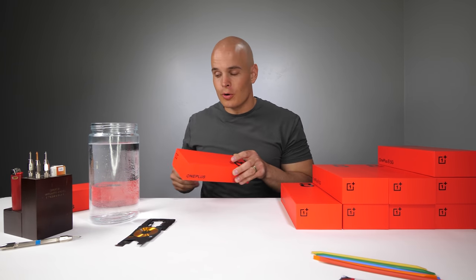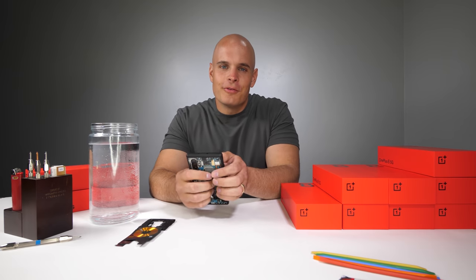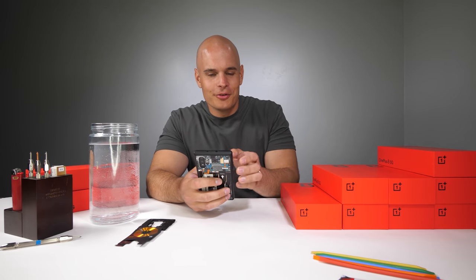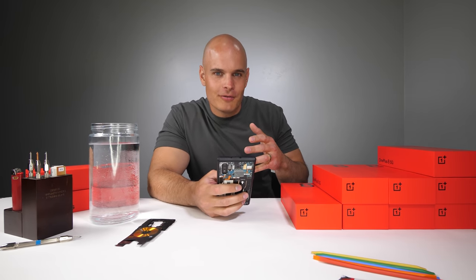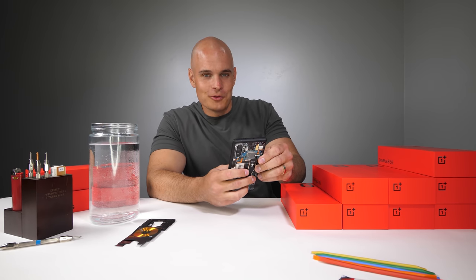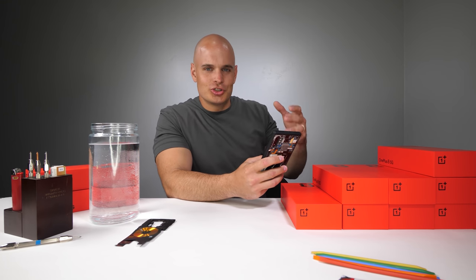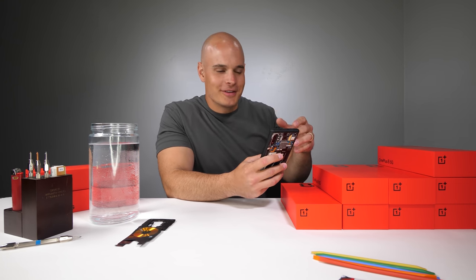T-Mobile is the wireless provider exclusive for the Interstellar Glow. And since T-Mobile and OnePlus are sponsoring this video and provided the phones, I've decided to invite my buddy Des on the channel to explain the rules of the giveaway and more about the phone. I've known Des for quite a few years now — you might recognize him from some of his unboxings like with sharks and jumping out of airplanes.